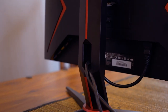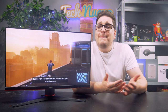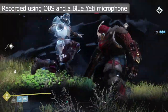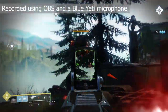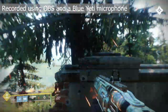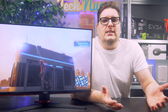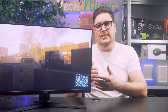To finish off the connectivity, there is a line-in and a headphone out, and also two 2-watt speakers, which sound alright but, as expected, they are very tinny. I wouldn't recommend using these if you're doing any kind of serious gaming — just stick a set of headphones into the monitor instead.